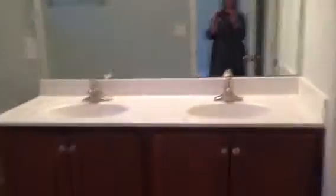Nice touches, and then into the master bath you have your dual vanity, storage space, again you're doing the rounded corners, transom window, and then a nice huge closet.